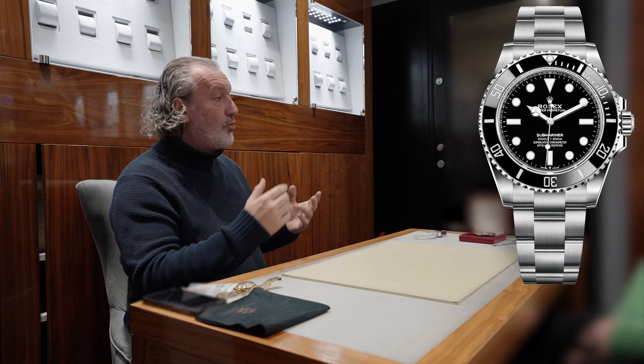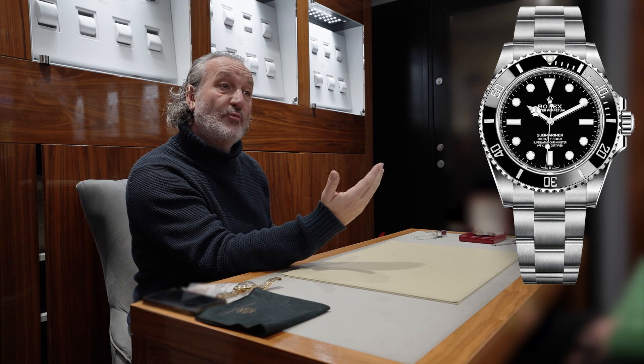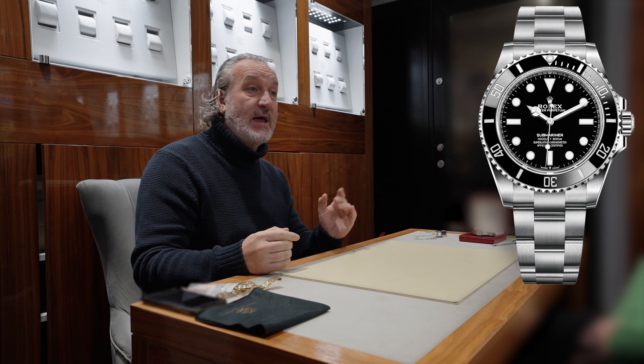It's the same as a classic car, the same as an oil painting, the same as modern art. Modern watches — we've got hundreds of them in here — have a fixed price because they have an RRP. The desirable ones sell for more, but not so desirable ones sell for a little bit less.